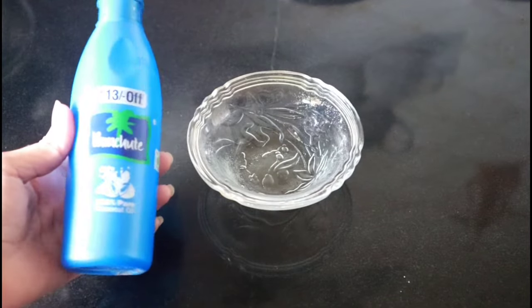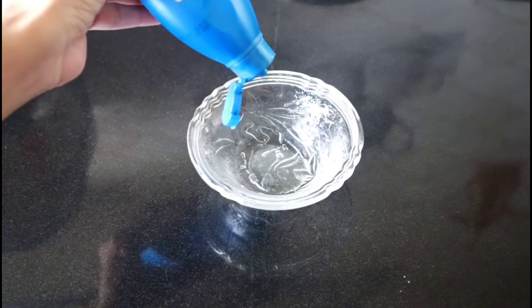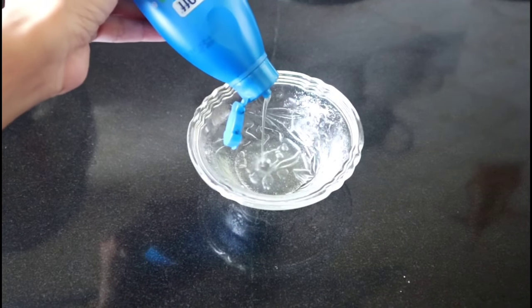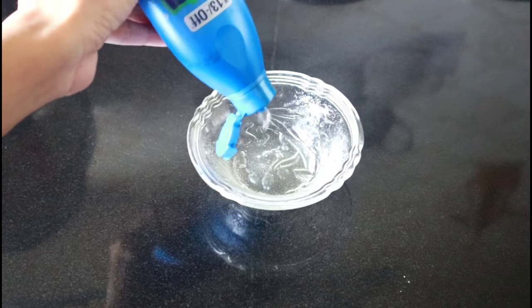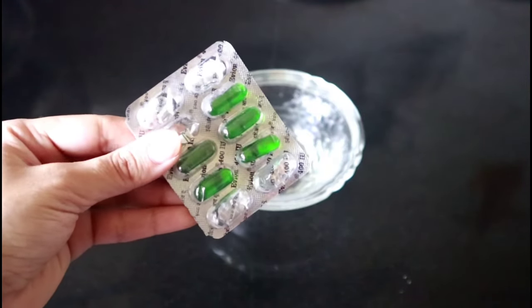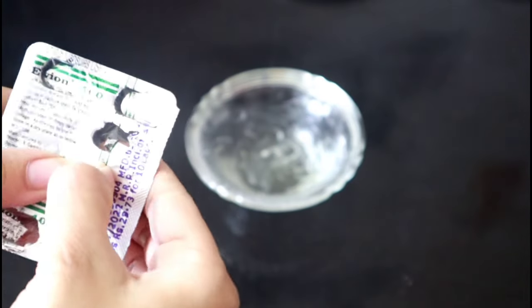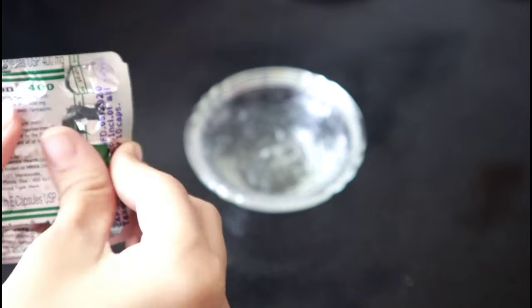First of all, you need to take coconut oil. I use Parachute oil, but you can use any coconut oil. I will only put this oil on the scalp, so I will not put more — only 2 to 3 tablespoons will be enough. Then I will use vitamin E capsules.